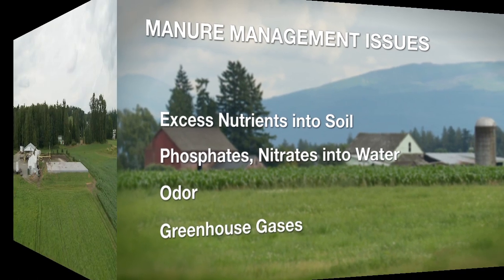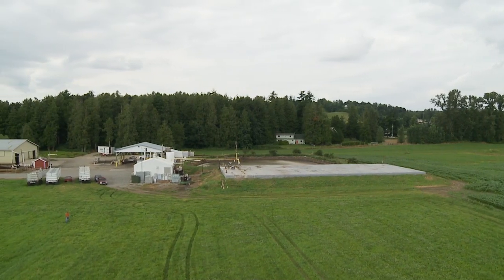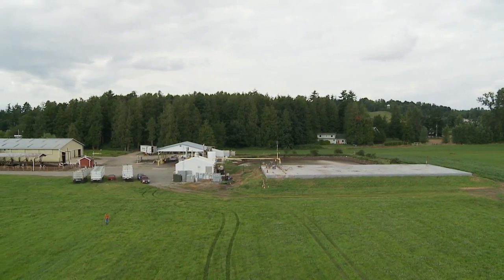Anaerobic digestion, as part of a system of integrated technologies, can address all of these issues. It gives us the diversification to have more than one item to sell and also helps us control the nutrients, the manure, and that sort of thing.